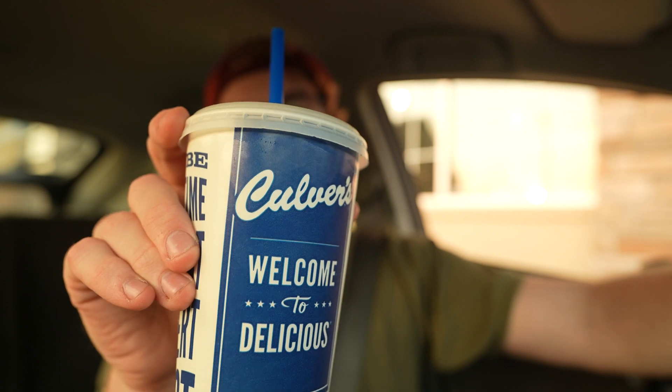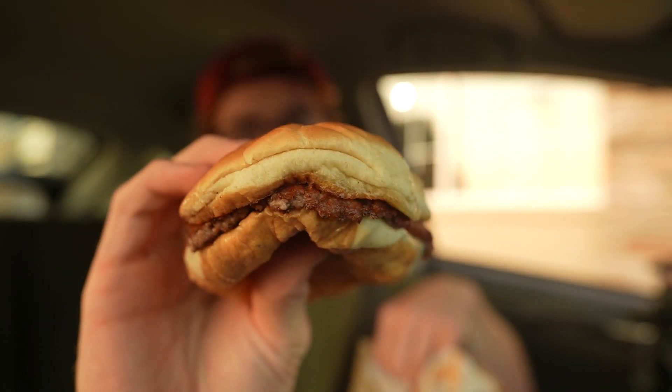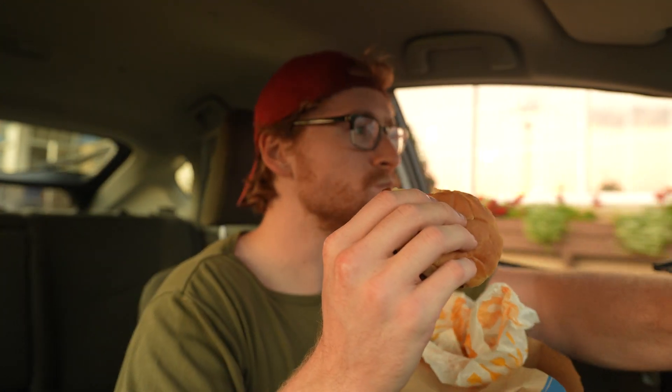And to celebrate — that's what I'm talking about. Culver's is good.